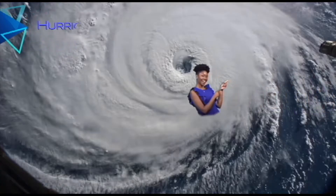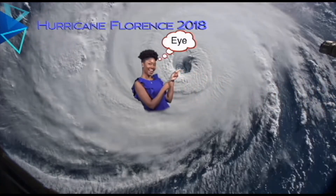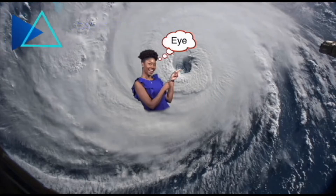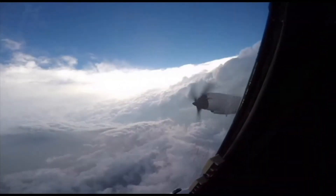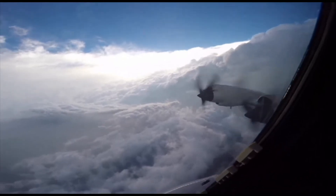Hurricanes have three main components to them. The first one is the eye. The eye of a hurricane is considered to be the center of the storm. When hurricane hunters fly into the eye of a hurricane to gather weather data for forecasters, they will usually find calm and clear skies within the eye of the storm.